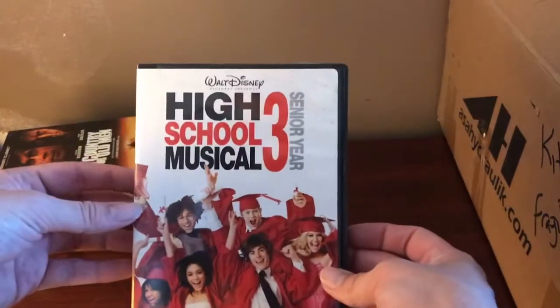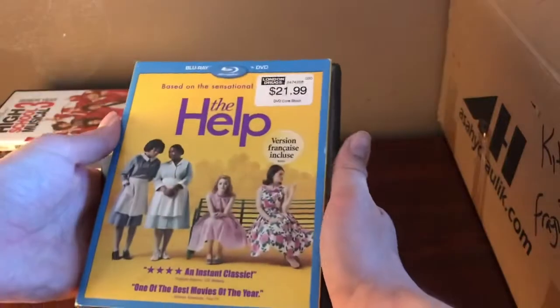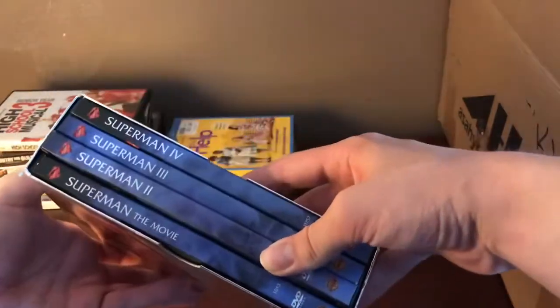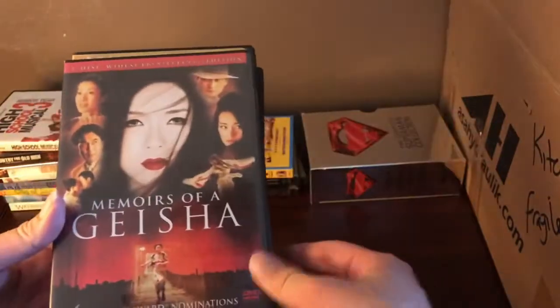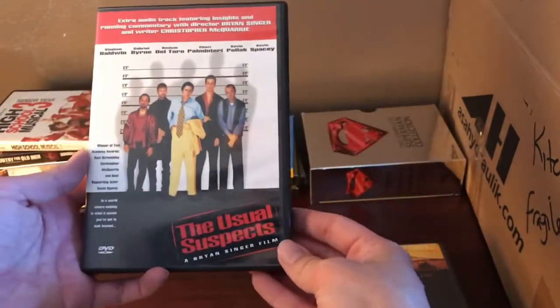We've got High School Musical 3: Senior Year, Star Wars the Prequel Trilogy, The Help on Blu-ray, the complete Superman collection with Superman 1, 2, 3, and 4, American Gangster, The Mummy Returns, Memories of Geisha, The Tailor of Panama, and The Usual Suspects.